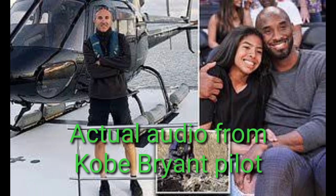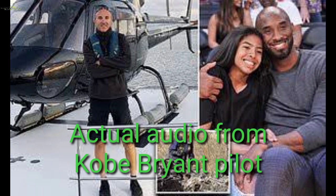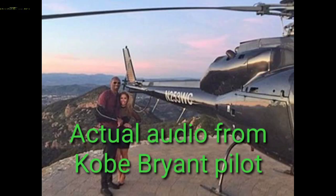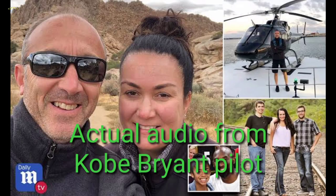X-ray, ident. X-ray, yeah, you're on a 1200 code. Are you requesting flight following? 2 Echo X-ray, what are your intentions? 2 Echo X-ray, you're still too low level for flight following at this time. 2 Echo X-ray, SoCal — 2 Echo X-ray, that's... Thank you.